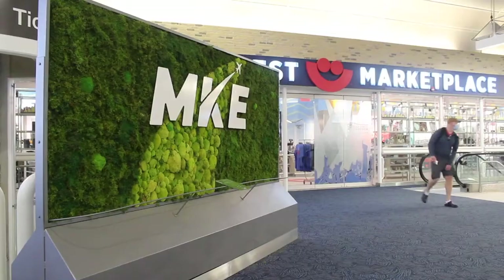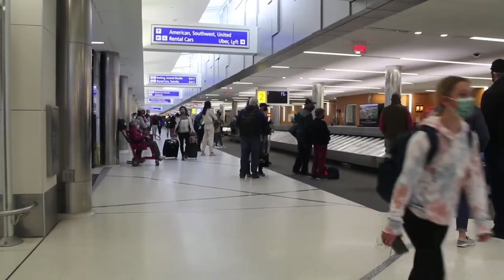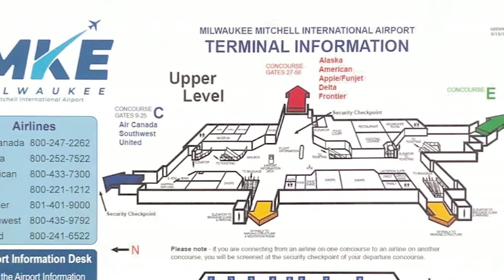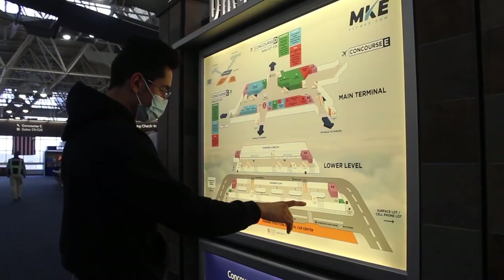Before I started actually doing any design work, we met with our client there and he showed us around the airport. I arrived prepared with a bunch of questions to ask, and I asked all my questions and kind of got a feel for what he was looking for and how I could deliver that. The maps that we had in place were quite dated and needed to be updated to something more colorful, more modern looking, and more user-friendly.